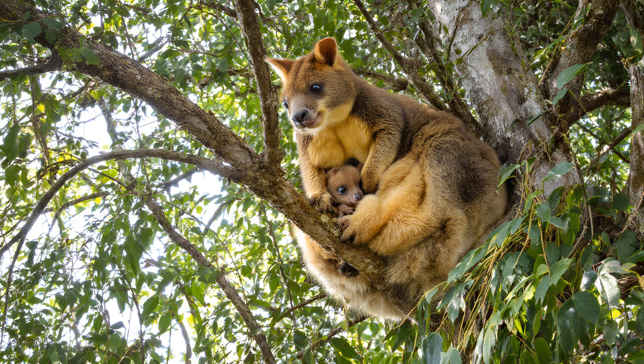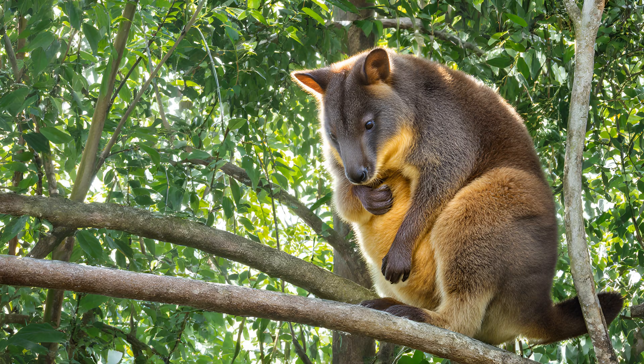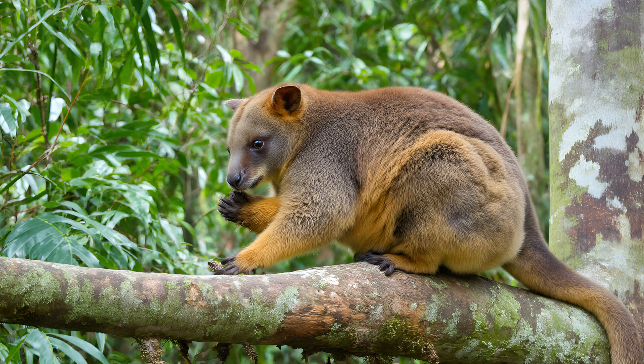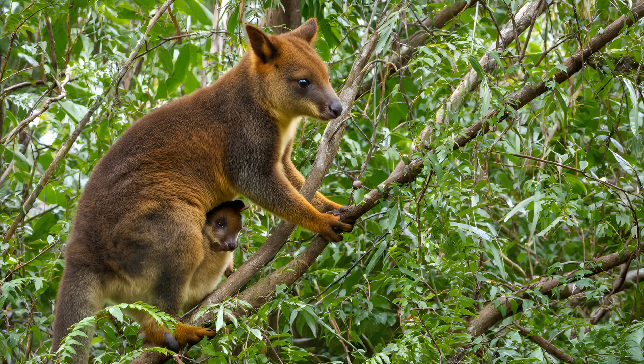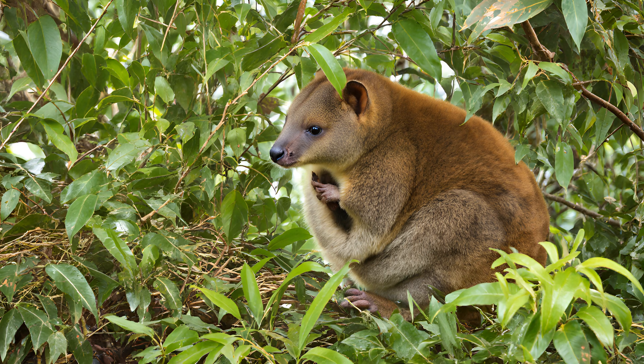The tree kangaroo pouch isn't a simple pocket — it's an incredibly sophisticated incubator. Mother tree kangaroos exert remarkable control over the environment inside that pouch to create ideal conditions for their joey's development. Think of it as a tiny, perfectly regulated greenhouse. They carefully manage both temperature and humidity levels, ensuring they remain consistently optimal. This precise regulation is crucial because a joey's early development is incredibly sensitive to environmental changes — a slight shift in either could seriously impact its health and survival.